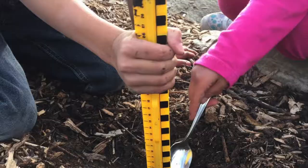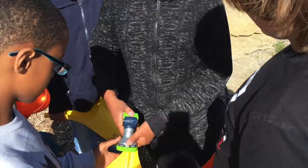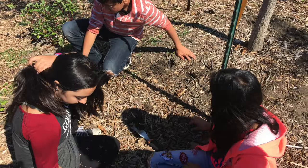We had the basics for our garden but needed additional supplies. We were able to purchase plants, soil, and mulch. We also purchased class sets of tools like watering cans and shovels, and even a tool storage bench to store them in.